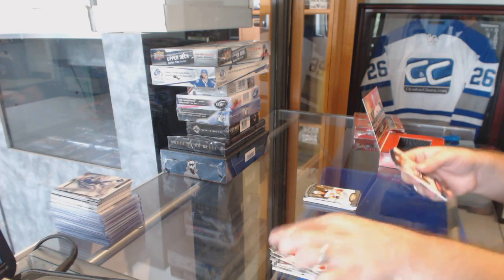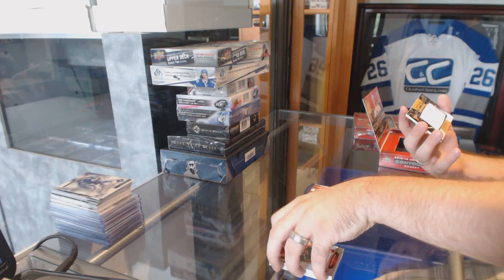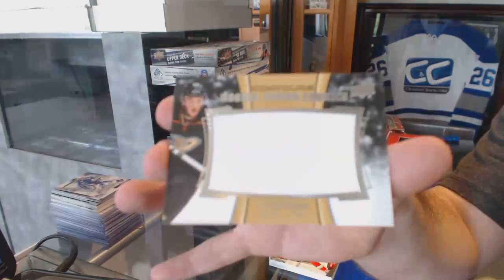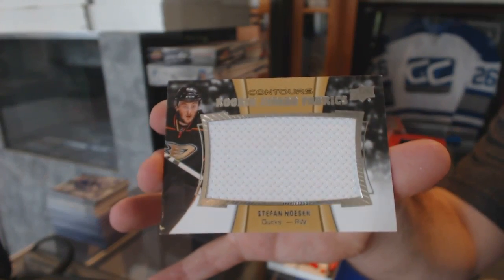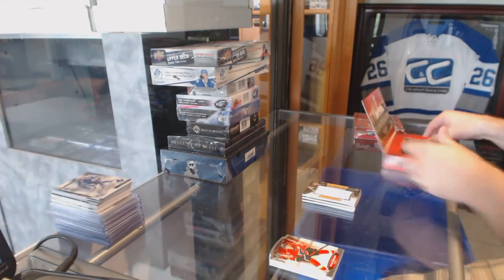And we've got a 499 base of Marion Holford's Chicago Blackhawks. And a rookie jumbo fabrics jersey for the Anaheim Ducks, Stefan Nason.